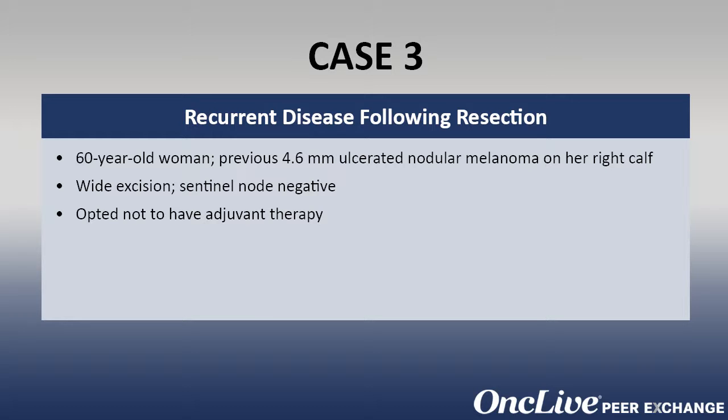We know these patients have a higher risk of recurrence, both locoregionally as well as distantly. We would consider adjuvant therapy for some of these patients and at least have a discussion about it, which we had with this patient. But she opted not to have any adjuvant therapy.